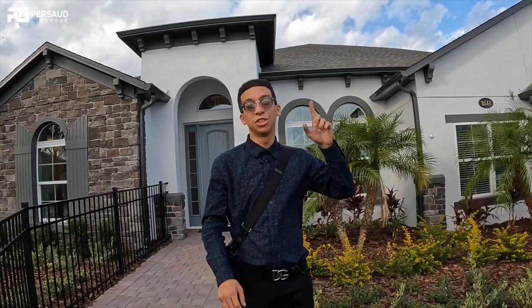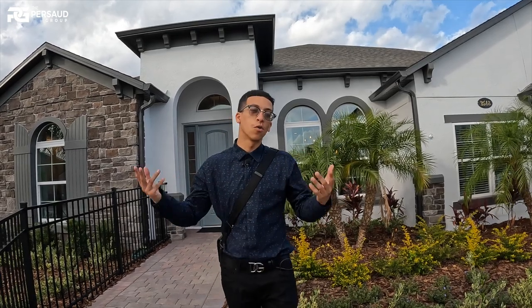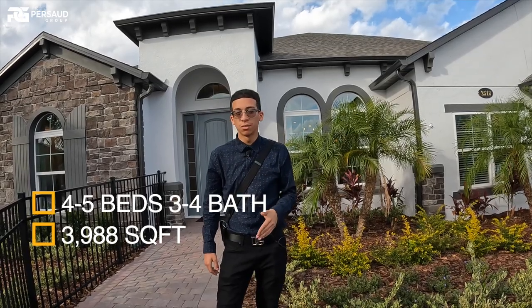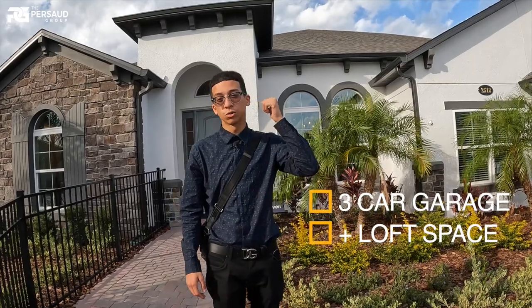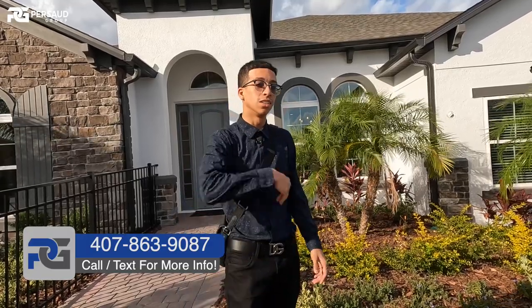All right, everybody, we're back with another video. We just came from breaking down the area, community prices, and why you should be here. Now we're at the actual model. You guys are going to join me to view this Brookhaven model — initially a four-bedroom, three-bath, but super unique: master on the main, and this home actually has a deck on the second story along with an additional loft. I want you to guess how much money in total options this home has inside — drop a comment and take a guess.